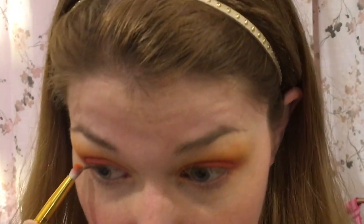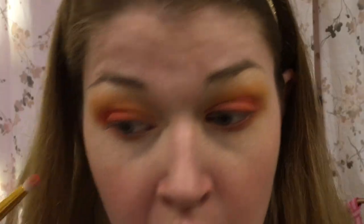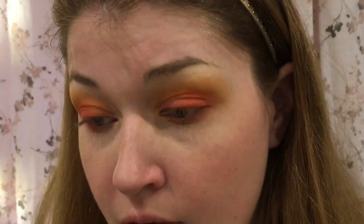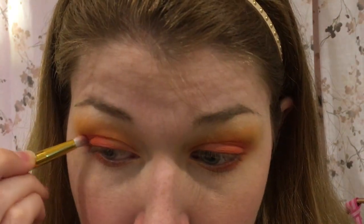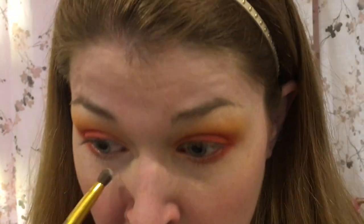I'm going to take my smudger brush, the 103 by BH Cosmetics, and go into the white to highlight the brow bone. Then I'll take the pencil brush again, go in with orange, and smudge it along the lower lash line to connect it with the top eye — most of the lash line, just not into the inner corner. Then I'll take the red on just the outer one-third of the lower lash line, and try to connect the red up top as well. I'll take the smudger with that same white and run it at the inner corner for a little inner corner highlight.